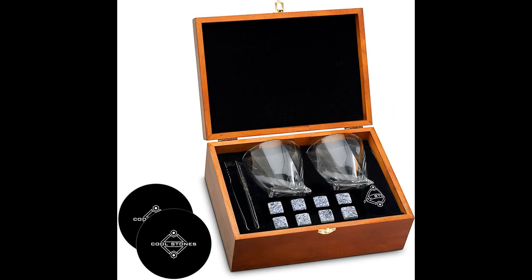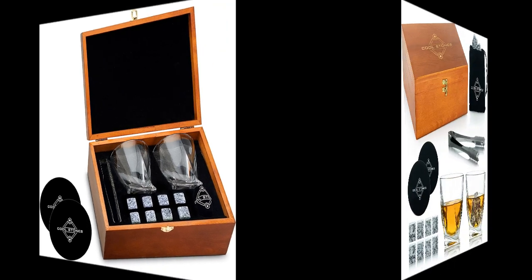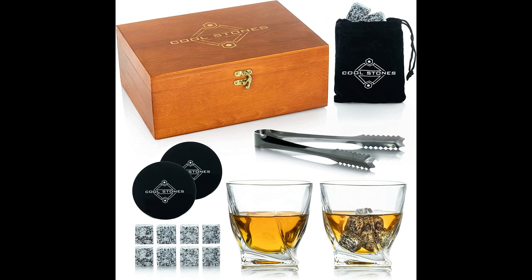In this video I will be discussing the Cool Stones whiskey glasses set for men, with two glasses, eight chilling rocks, and a wooden box. This set is a fantastic product perfect for whiskey enthusiasts and connoisseurs. It includes quality heavy-bottomed glasses that feel great in your hand, along with silicone ice cube trays perfect for any scotch on the rocks or other chilled beverages.